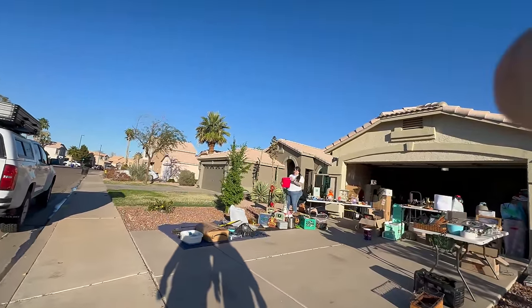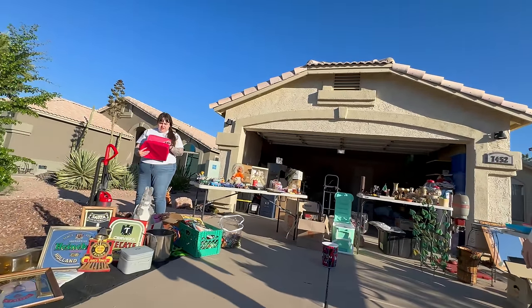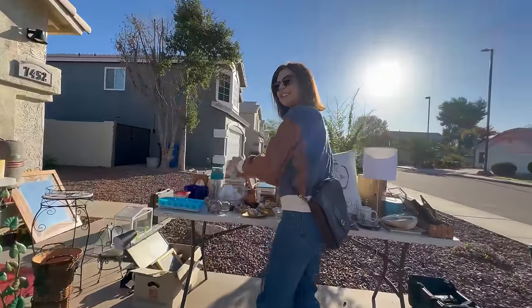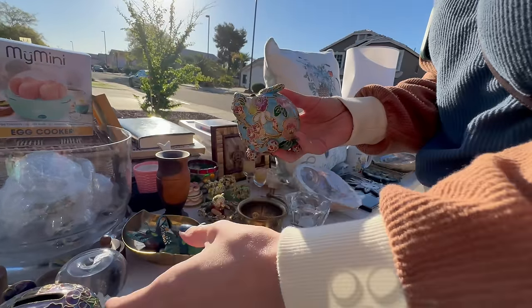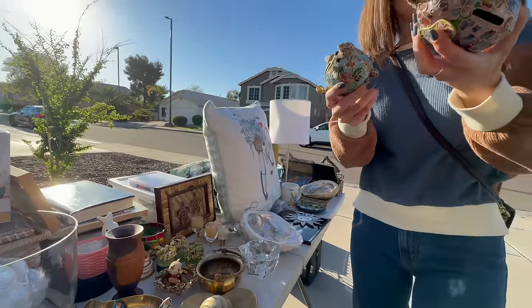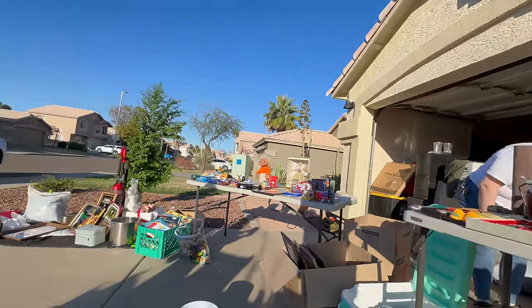Thank you so much, let's go check it out. Good morning, good morning! Hello, hello. Look at these little close-end guys — piggy banks! I've never seen such cute ones. Aren't they cute? I like them. How much are your pigs? Those ones would be five each.